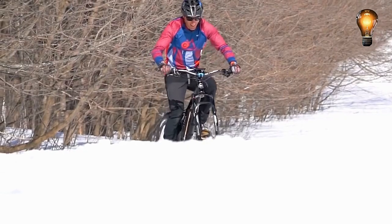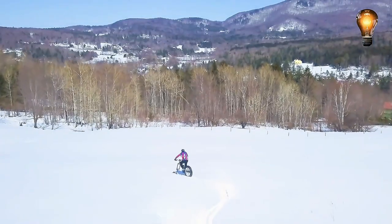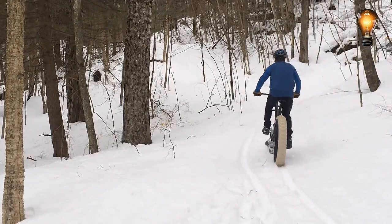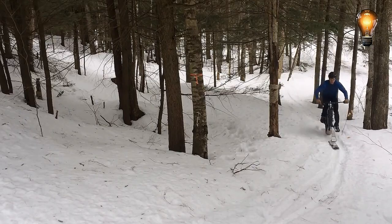Due to its ability to maneuver across challenging terrain and execute a variety of stunts, the fat bicycle ski would attract both inexperienced and professional riders as well as adventure seekers. You would be required to pay roughly $800 for the product.